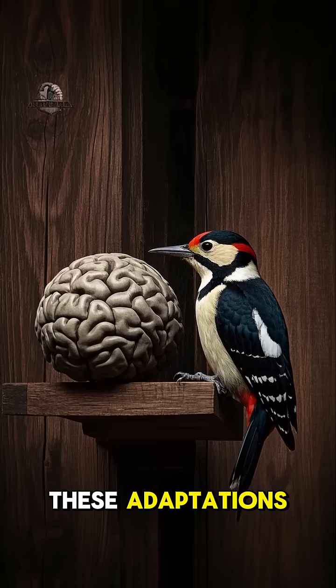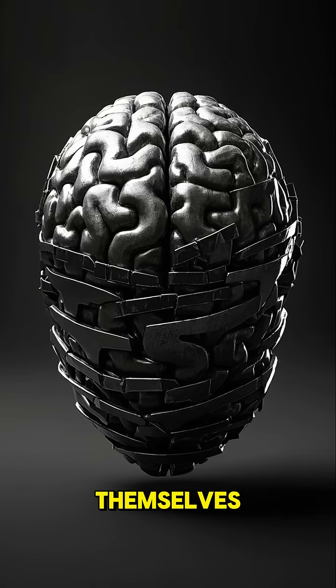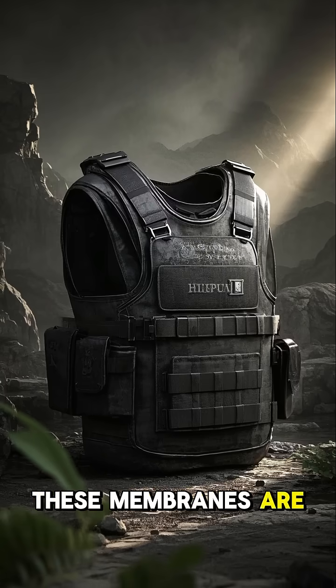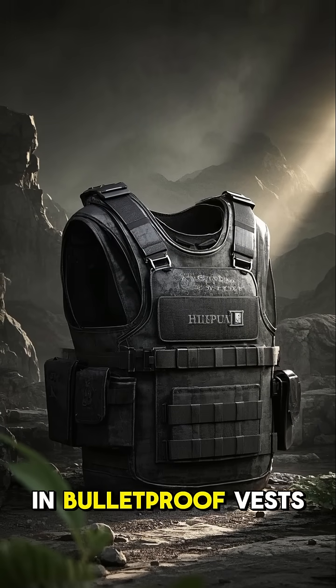But even with these adaptations, their brains are still at risk. So to protect themselves, they've evolved to have extra tough cell membranes around their brains. These membranes are made of a material similar to Kevlar, which is used in bulletproof vests.